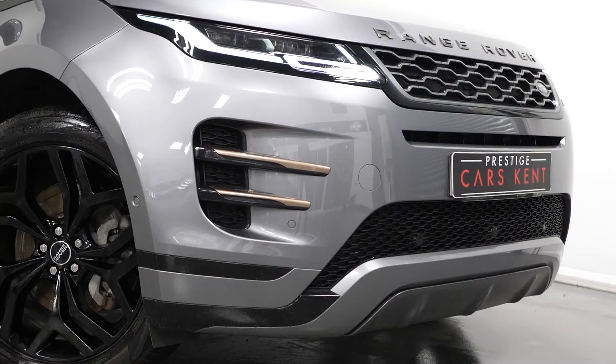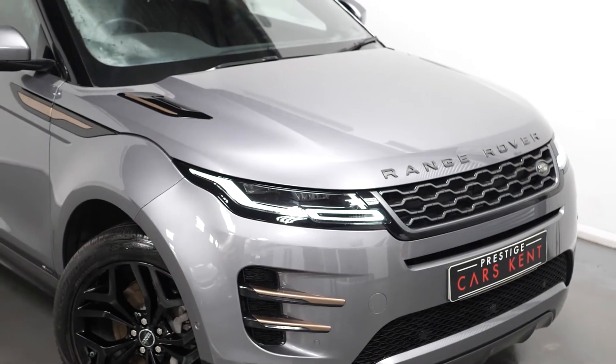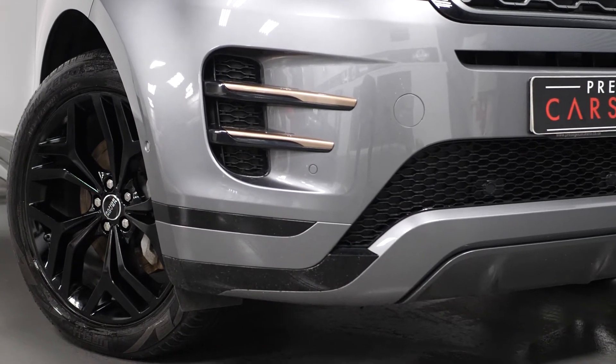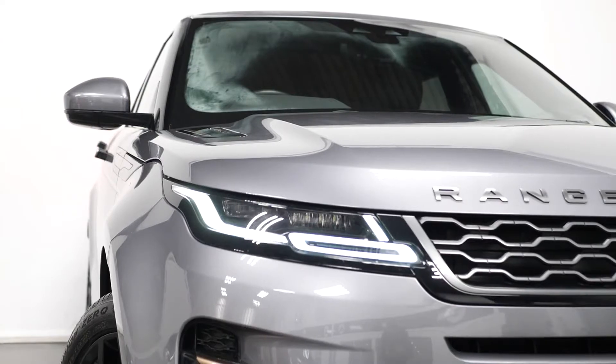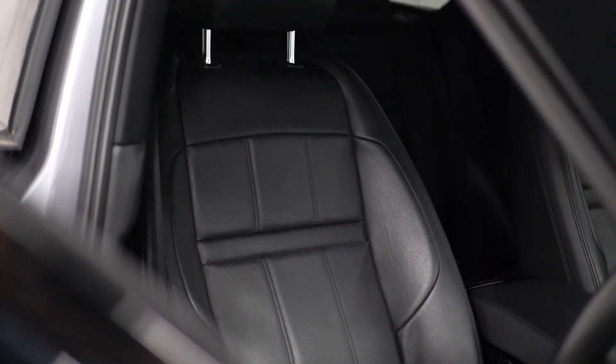To begin with, on the exterior, you can see our example here comes with the optional gloss black painted 20 inch alloy wheels. The vehicle also comes with the optional gloss black exterior styling package, which includes all of your exterior trim finished in gloss black as well. You have privacy glass for the rear windows and the new 2020 front and rear bumper design with the LED premium headlights at the front and the LED tail lights.